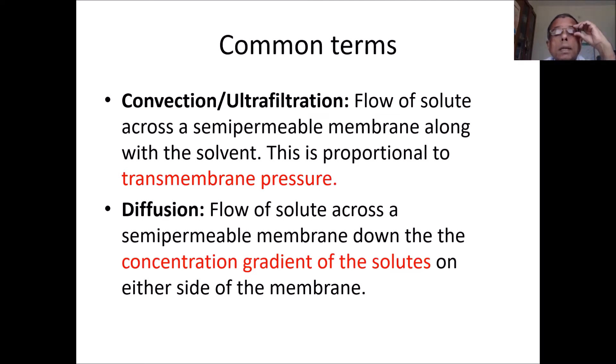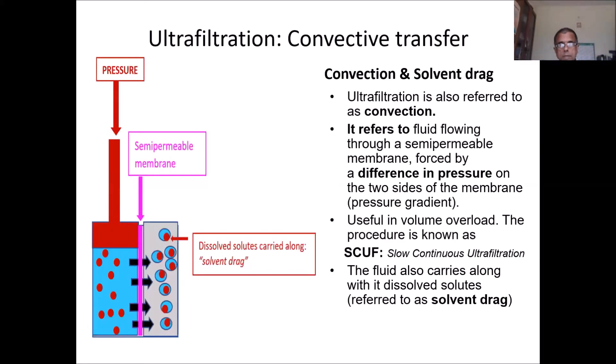Now some basic concepts of dialysis. Convection and ultrafiltration refer to the flow of a solute across a semipermeable membrane along with the flow of solvent — the solute dissolved in solvent, and that solvent flow is proportional to membrane pressure. Diffusion is the flow of a solute across a semipermeable membrane down the concentration gradient of the solute. Ultrafiltration — also known as convective transfer — uses pressure on one side of the membrane to push fluid out via solvent drag. This process is used in SCUF (slow continuous ultrafiltration) where the only aim is to remove fluid, as in cardiac failure.